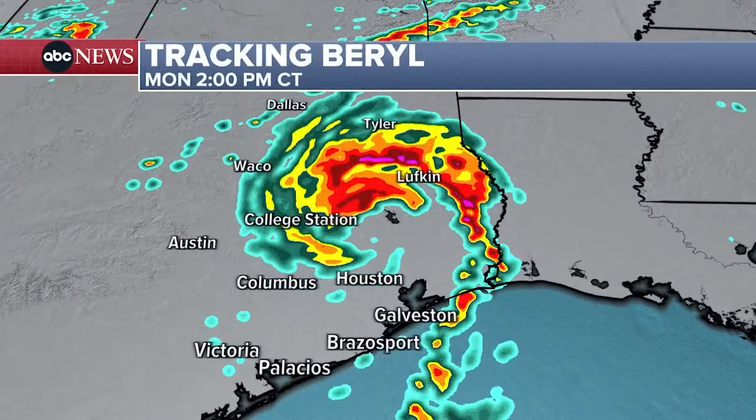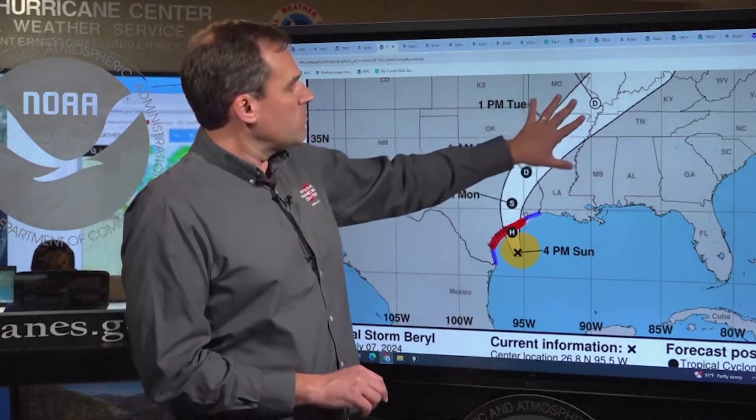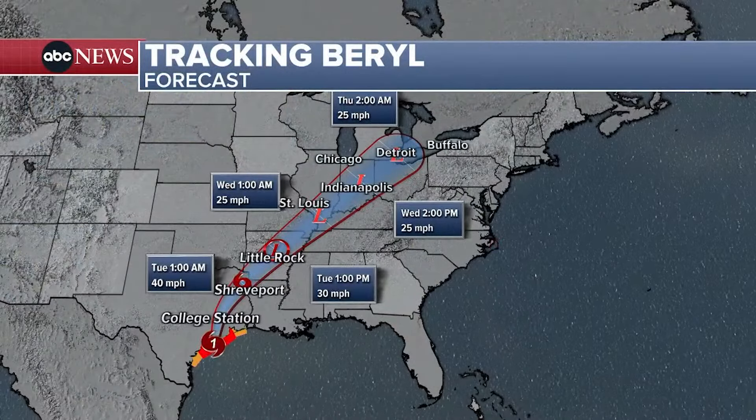Other parts of the country will see the effects of the storm's remnants, prompting a flood watch. As we go from Monday into Monday night and Tuesday, Beryl is going to lose its tropical characteristics and continue moving up into the mid-Mississippi and Ohio Valleys through the middle portions of the week.